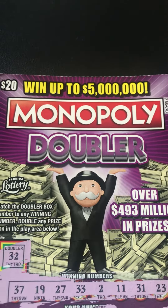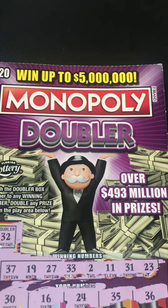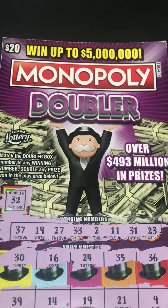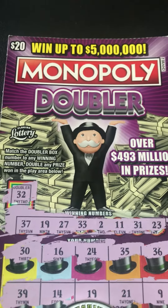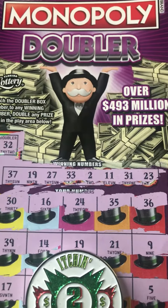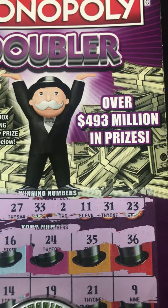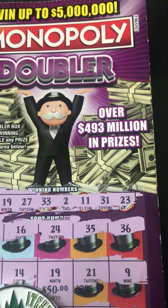There goes my numbers. We did not get the doubler box. But what did we do? We matched the number 19, and under this 19, we matched number 19 — I know y'all thinking it's probably like that $20 back, but guess what? We matched the number 19 for $50.